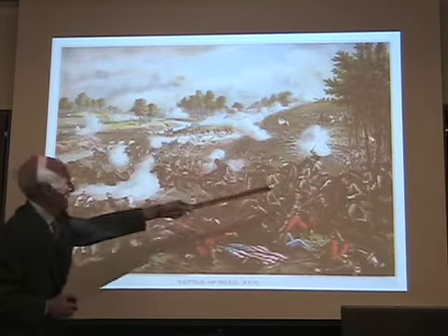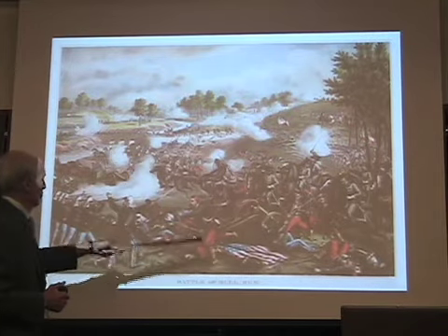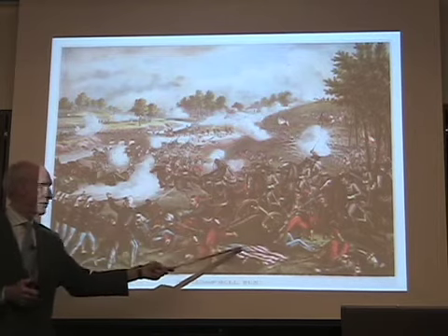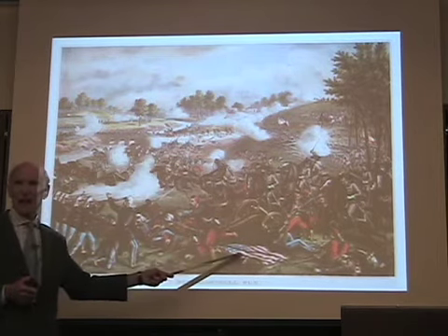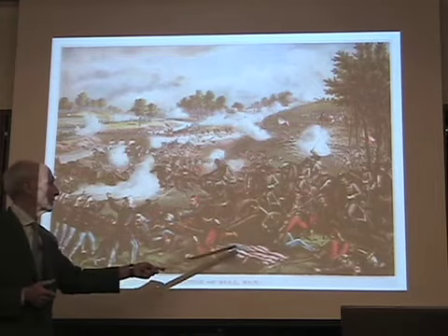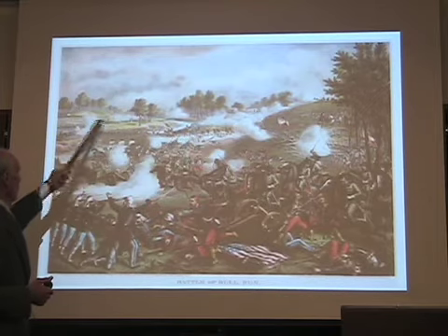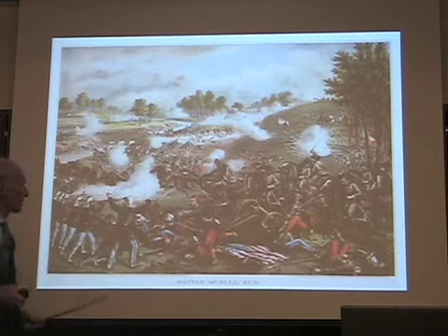Later on, the counterattack comes. The Union soldiers retreat. It's the only time in any picture of any dimension that I can recall seeing our flag on the ground. And here are the Union soldiers retreating across the bridge, across the creek back to Washington.